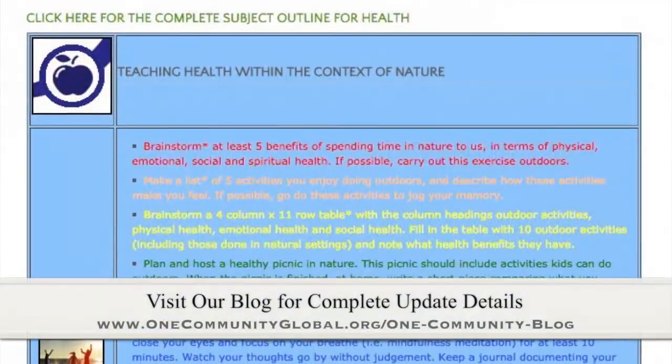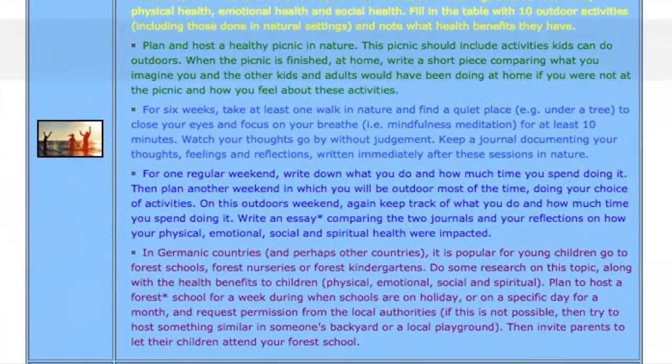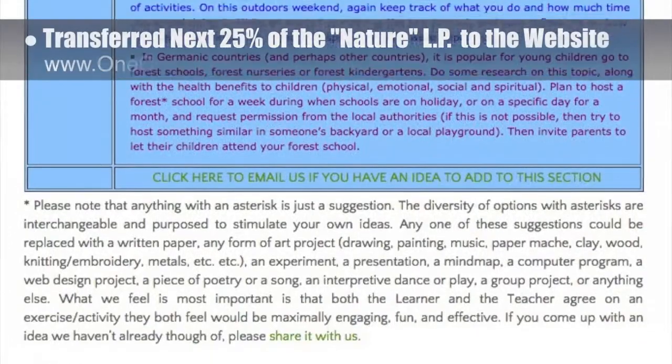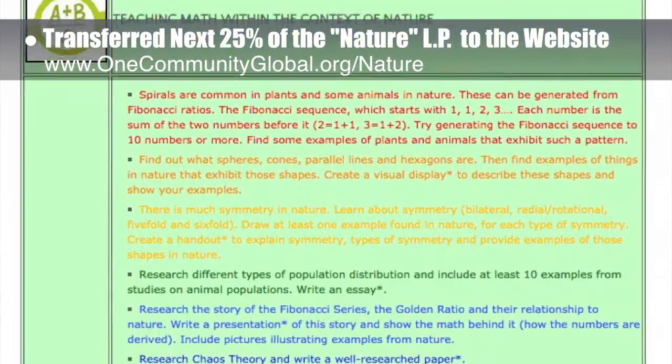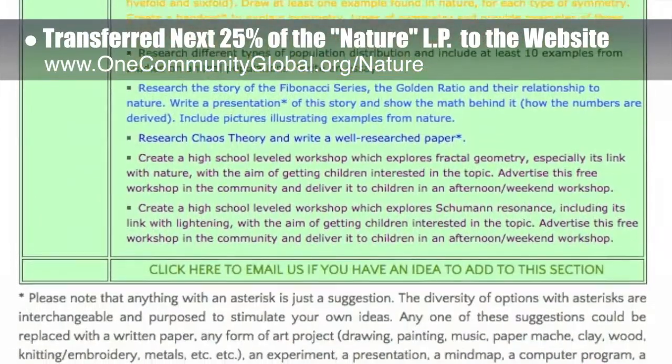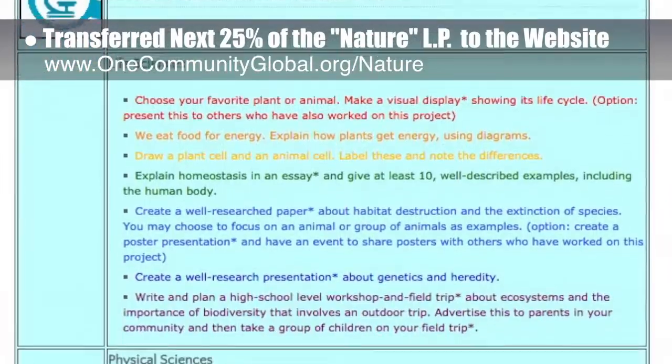This week, the core team — which includes the Pioneer and Satellite members, plus those helping who don't wish to be individually acknowledged — transferred the next 25% of the written section and images for the Nature lesson plan to the website, which includes the Health, Math, and Science sections. That brings this page to 75% complete.